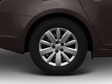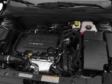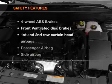Air conditioning, power door locks, power windows, power steering, cruise control, power mirrors, an alarm system, and an AM-FM stereo with a CD player. And for your peace of mind, the following safety equipment is included.